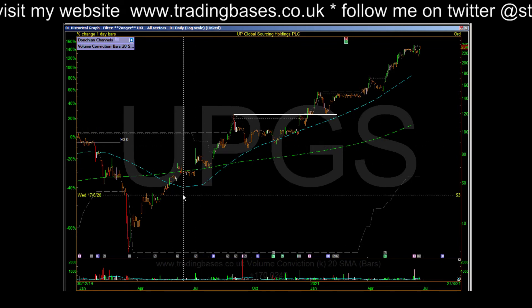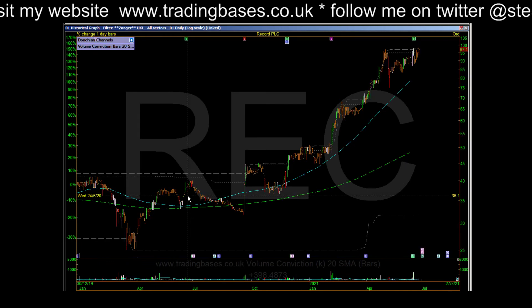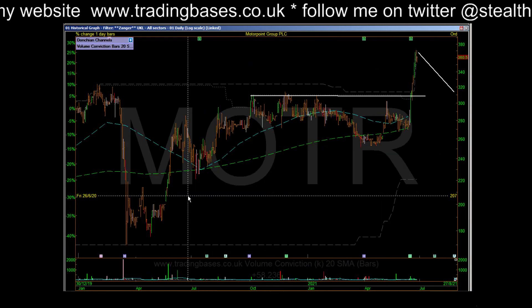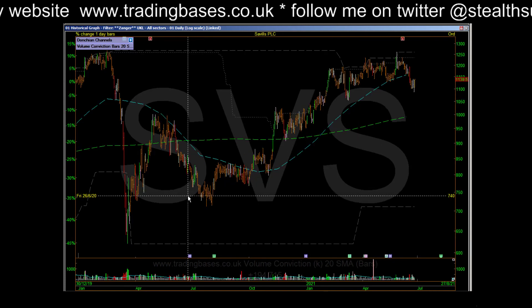ePGS continues. We'll scan through these and see what's in the small caps.